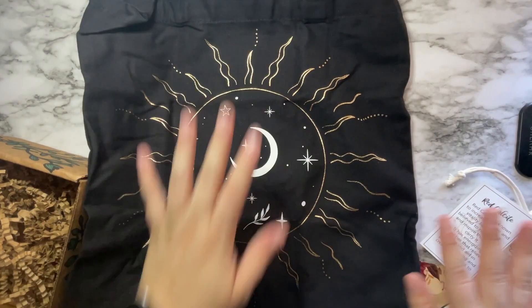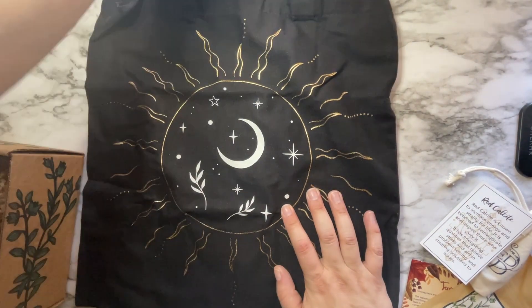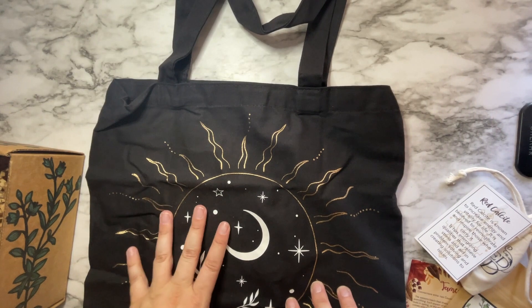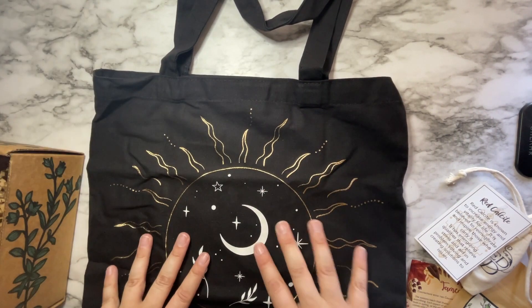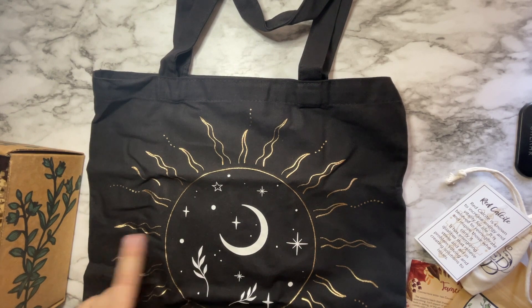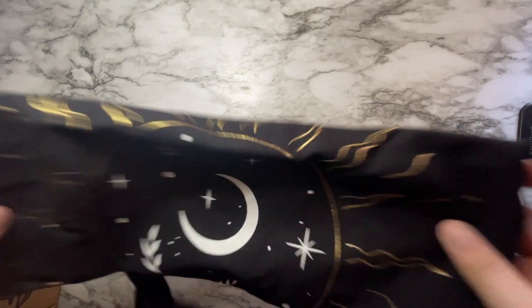There is a moon bag. I feel like they had this in one of the other boxes — I'm going to have to double check and take a look at my other moon bags that I've gotten. If this is a duplicate, I may do a giveaway for this one, but it's a super cute little tote bag.